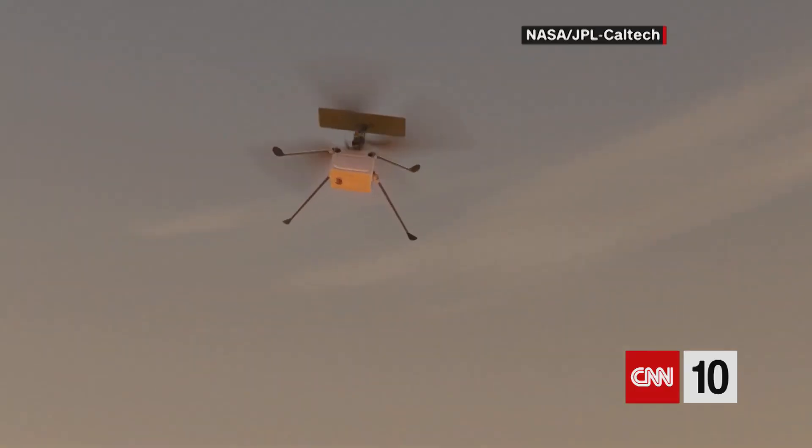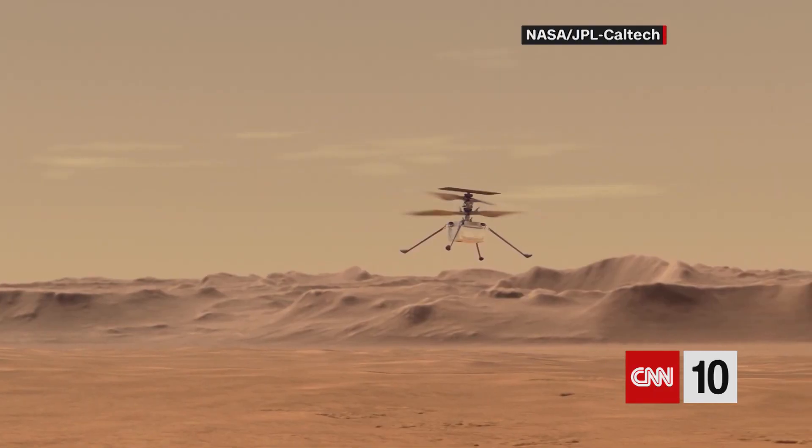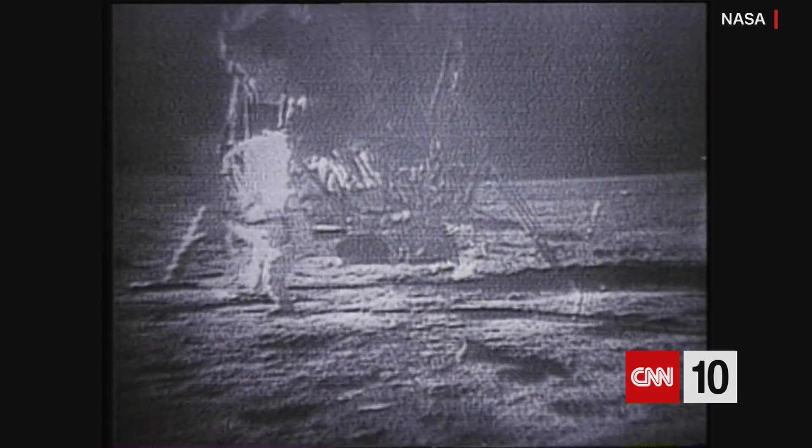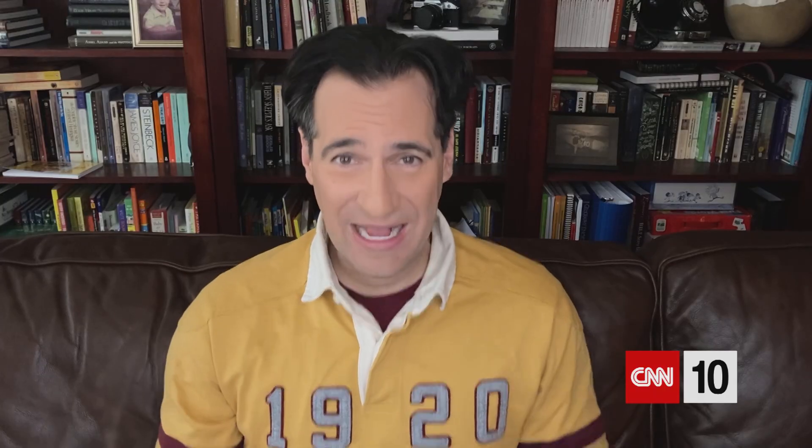Scientists attached that fabric to a cable underneath Ingenuity's solar panel. It's not the first time NASA has done this for a spaceflight — in 1969, a piece of the Wright Flyer's wing fabric and a splinter of wood from the historic aircraft traveled aboard the Apollo 11 mission when it flew to the moon and back.